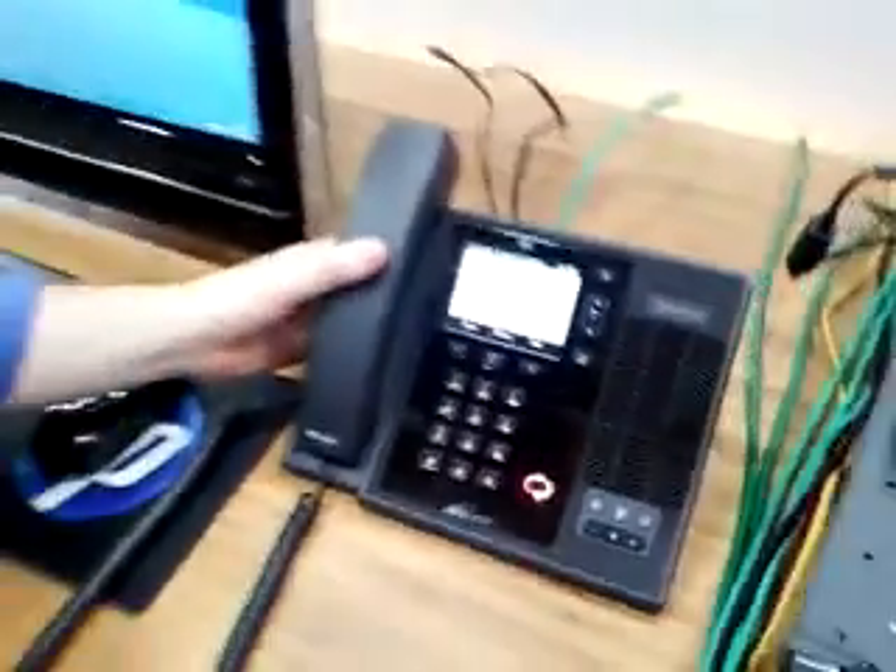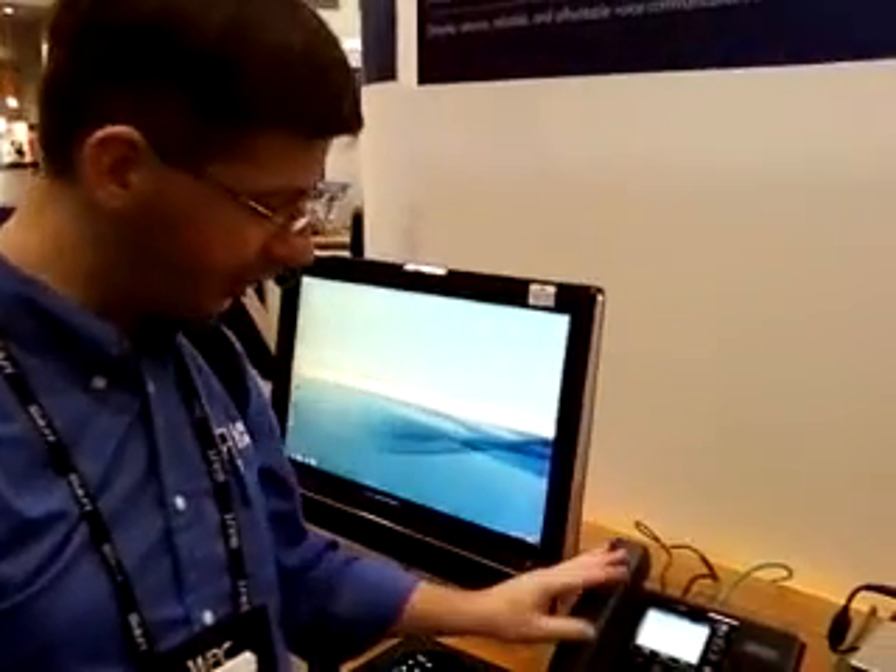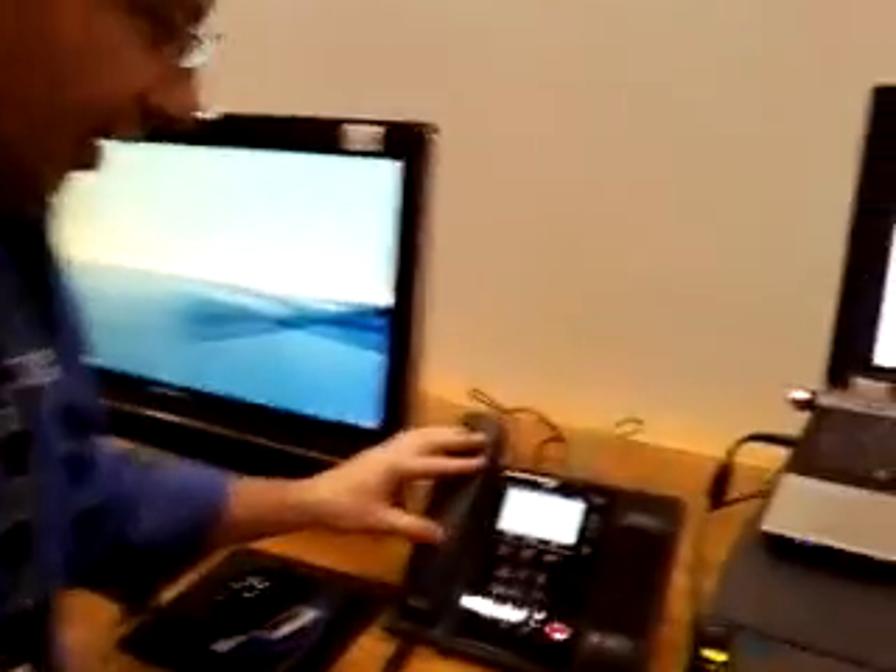The phone looks cheaper than I would expect from Polycom. I'll admit, I'm surprised. It's the first time I've had my hands on these — the Polycom CX700.